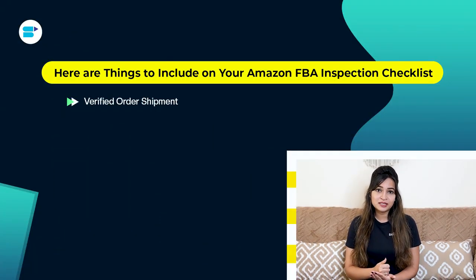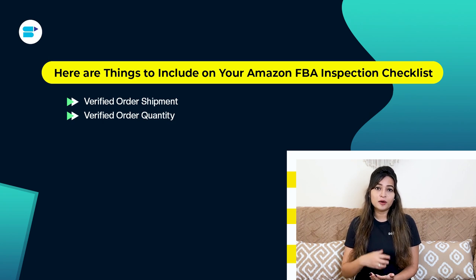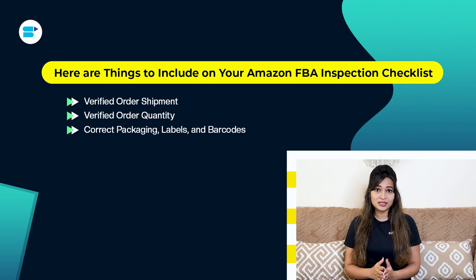Here are the essentials for your Amazon FBA inspection. Verified order shipment: make sure the products shipped to Amazon match your order details. Verified order quantity: check that the number of products matches what you have paid for. Correct packaging labels and barcodes: ensure the shipment has the right packaging labels and barcodes for Amazon's acceptance.